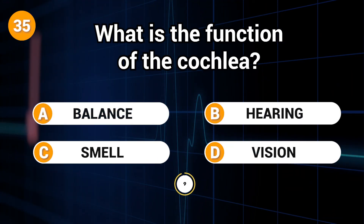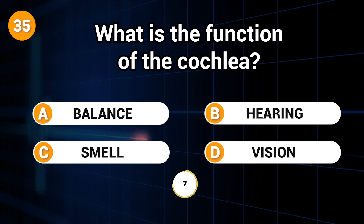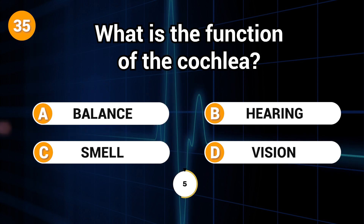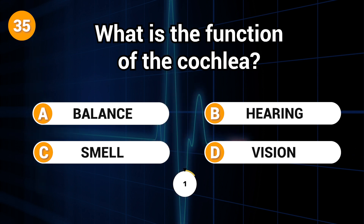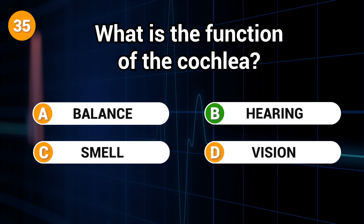What is the function of the cochlea? Answer: B. Hearing.